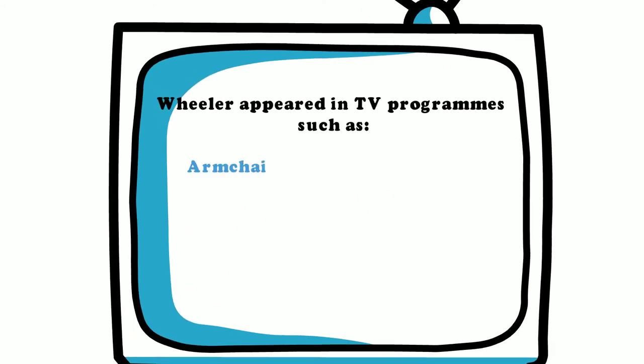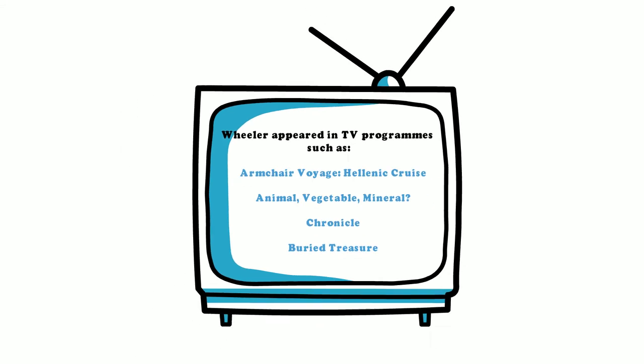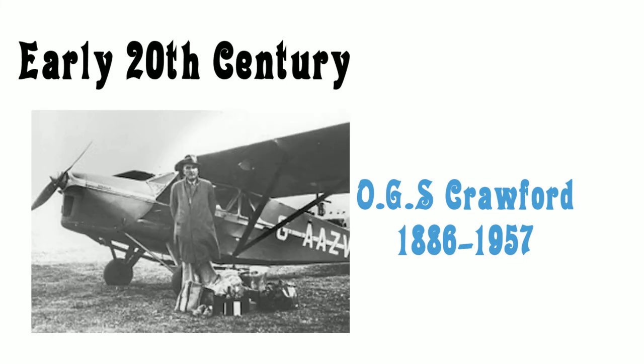Wheeler was interested in popularising archaeology and used the media to reach out to the general public. The camera was a major aspect in the advancement of archaeology, with OGS Crawford pioneering the way for the use of aerial photography. Crawford served in WWI as an observer in the Royal Flying Corps and in 1920 became the first archaeology officer of the Ordnance Survey. Crawford developed the method and theory of aerial survey and understood the importance of interpreting evidence of archaeological features on aerial photographs and transferring them onto maps.